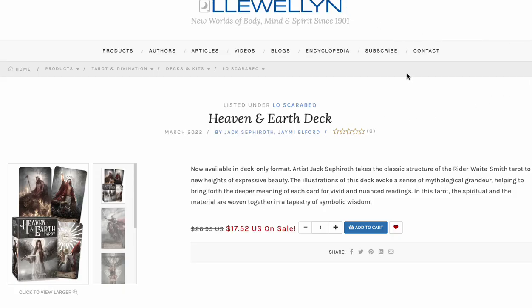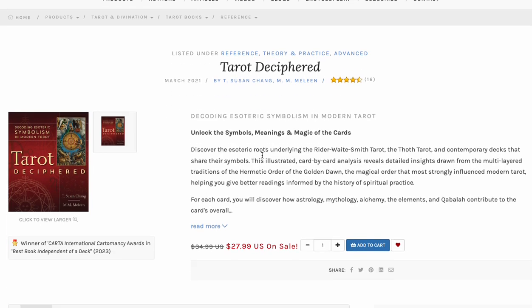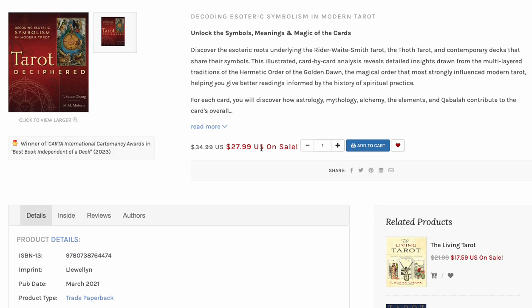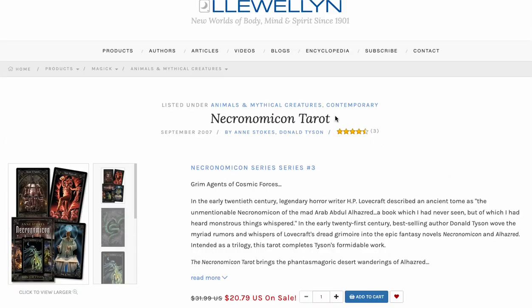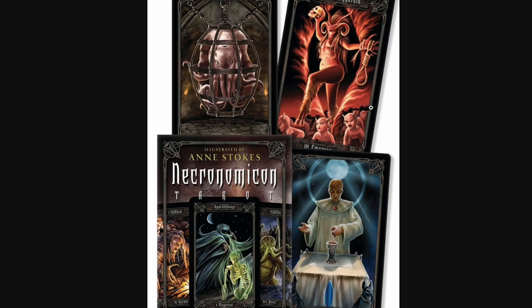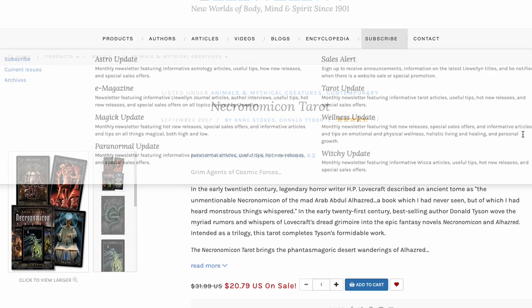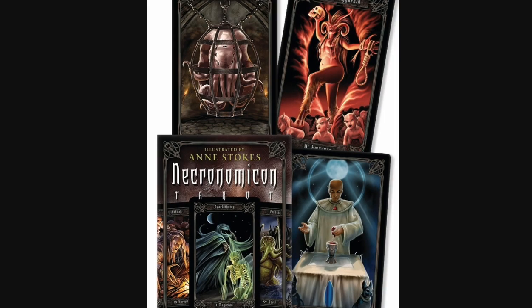Heaven and Earth deck standalone is 17 bucks if you just want the deck. Tarot Deciphered is on sale for around 27-28 bucks — a massive book, almost 700 pages. If you've been on the fence about this, go ahead and get it. If there's one book I'd recommend from the past five years, this is it. Necronomicon Tarot by Stokes — if you're into the gothic, that's a good deal, marked down from $32 to $20. Pick it up. That's some good artwork.